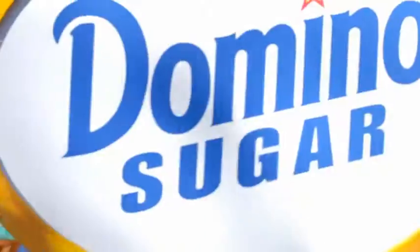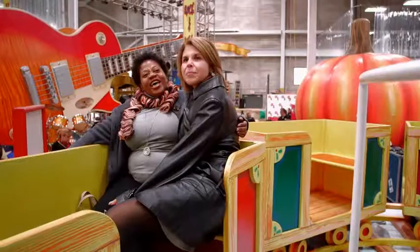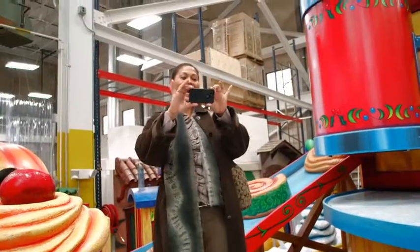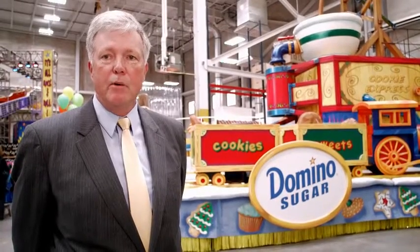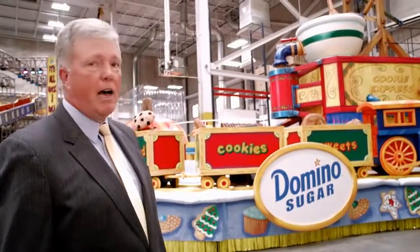Everybody in our organization is going to be waiting for the Domino float to come by on their television set. I couldn't be happier to be here today and see the float as it's finally been produced. And most important to me is to bring our fellow employees here and let them see this magnificent float. It's just such a great way to give back to all of our customers and our employees. These guys came through with something that's beyond our expectations. I think this is a great float and we're very proud of it. And we're happy that all the folks from Domino Sugar are excited about it too.